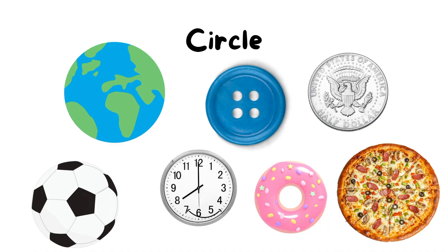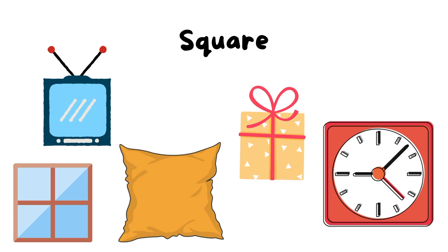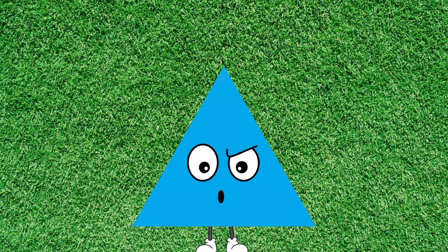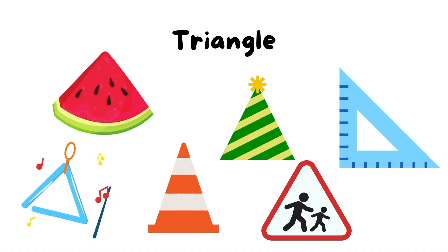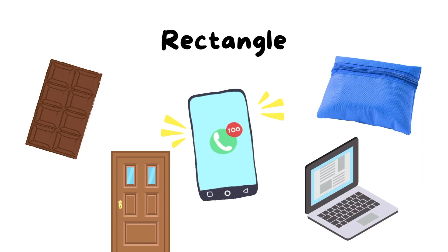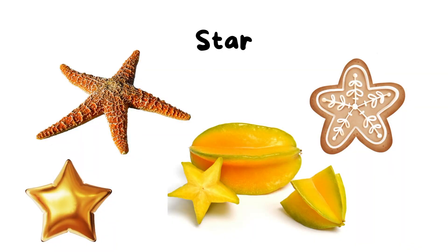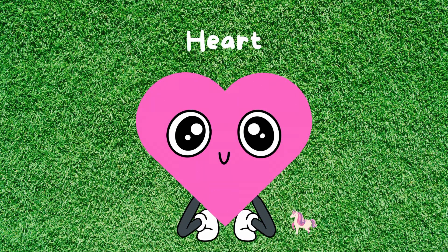Circle. Square. Triangle. Rectangle. Star. Heart.